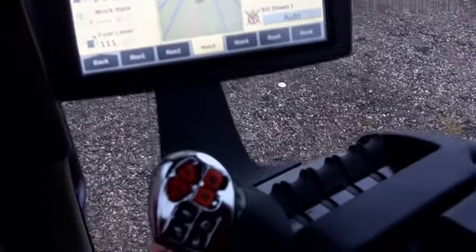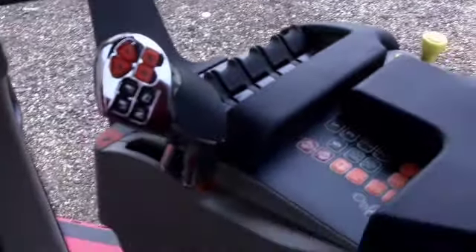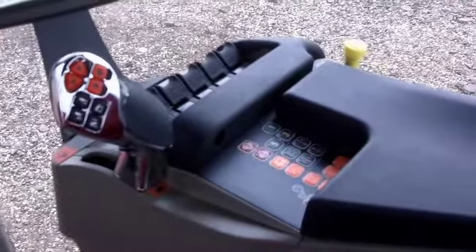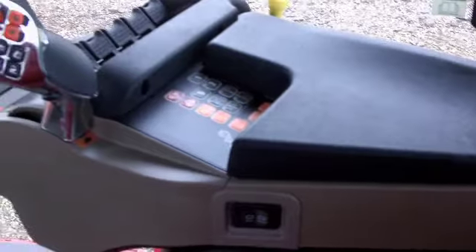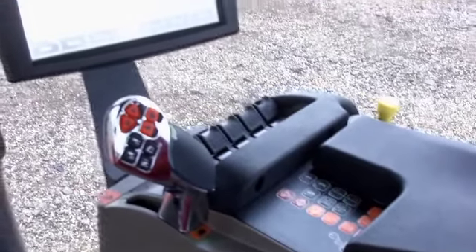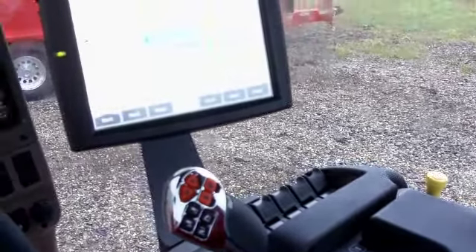The multi-function armrest includes a multi-function handle that controls 85 percent of what a customer does on a normal day — guidance engagement, throttle, shift levers, shuttle shift forward or reverse, and hydraulic remotes — putting all key controls right at your fingertips and freeing the other hand for other tasks.